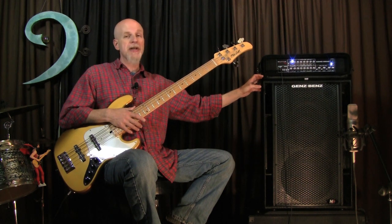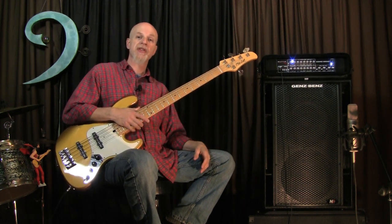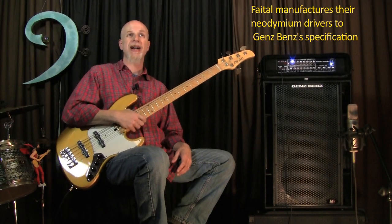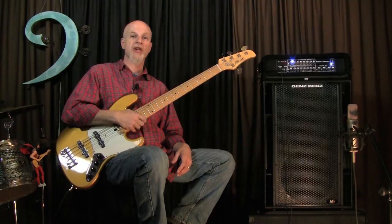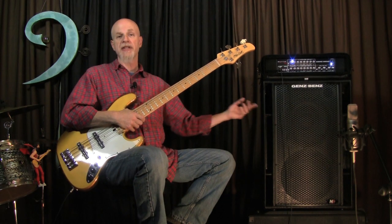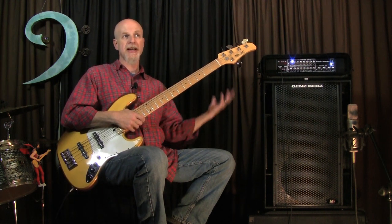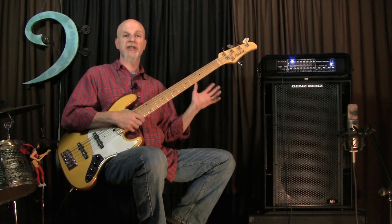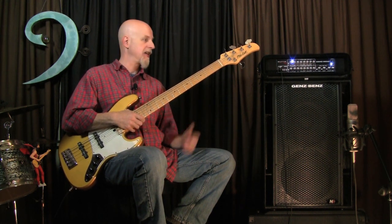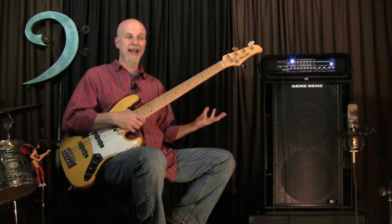The most notable improvement is the speaker drivers. Genz-Benz is getting their NEO speakers from a new source in Italy called Fatale. I did a demo of the Shuttle 6.2-12T combo a while back, and these are the same speakers in the Shuttle boxes now.